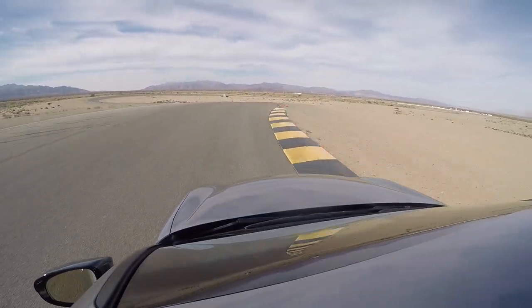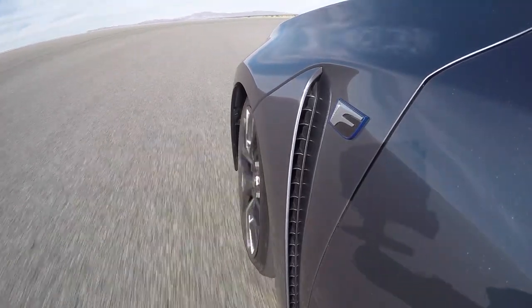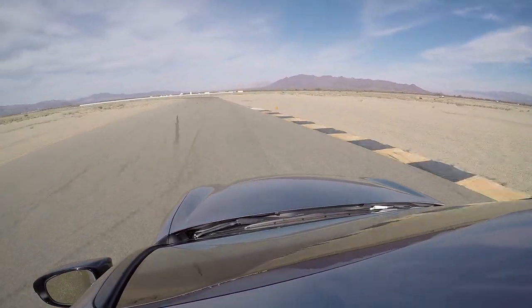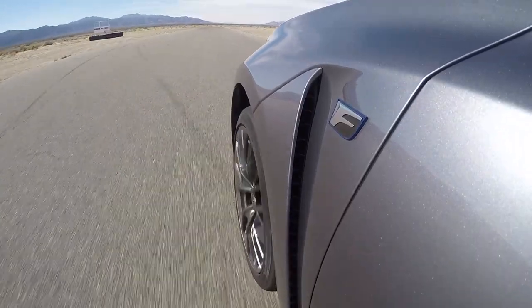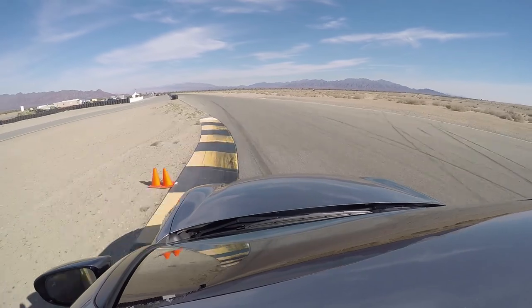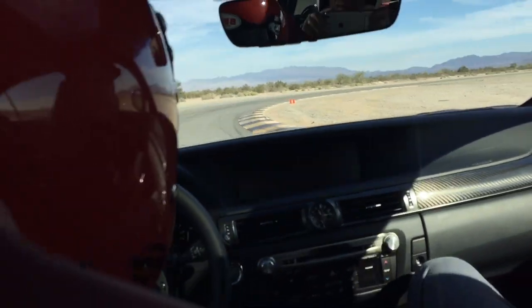Now this is the fun part of the racetrack right here. Back to the gas. Quick turn back in line. Now this turn you got to be careful with because it will totally suck you in on the other side — you'll be off in the weeds if you're not careful.